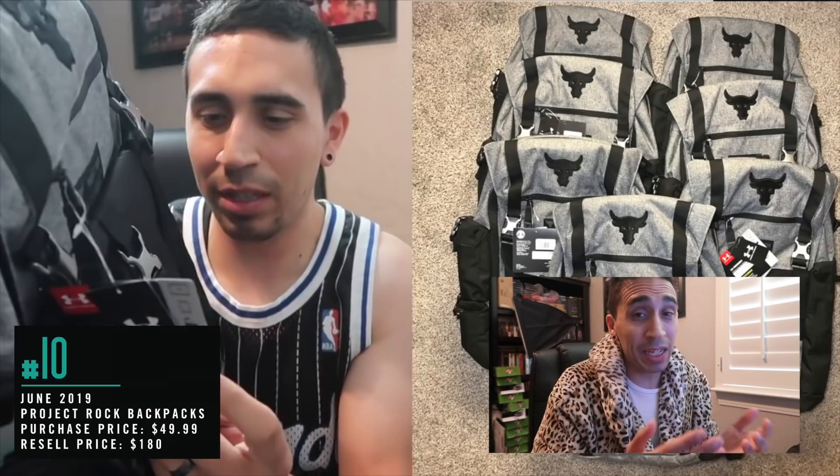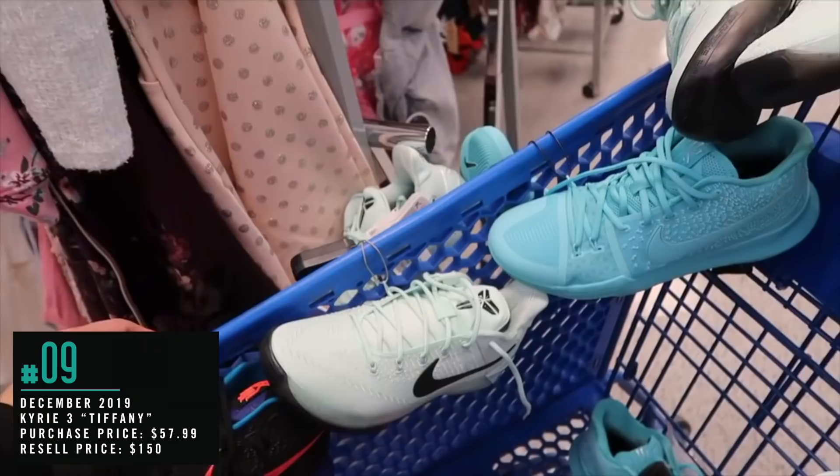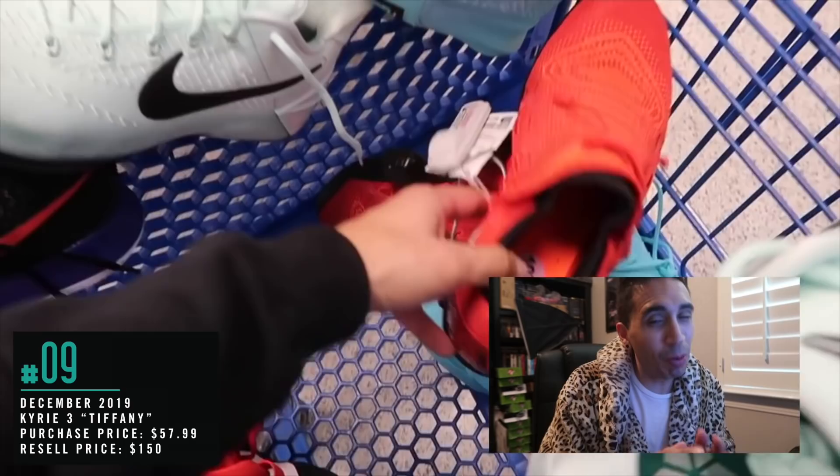Number 9, from this month: Kyrie 3 Tiffany restock. We have Kyrie's and Kobe's up here. She's working putting these away, but I'm definitely gonna grab as much as I can. The Kobe Igloos — one, two, three, four pairs — and then two of the Kyrie Tiffany's. That's a pretty clean selling shoe. One of them sold for $159 on eBay not too long ago, some at $139. We caught the restock on the Kyrie's, and some Kobe's came with it. You always love catching the restock.